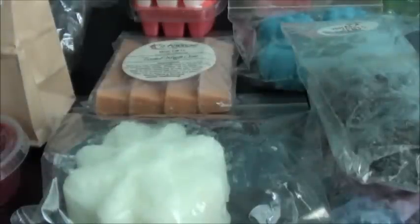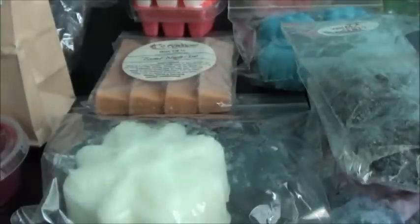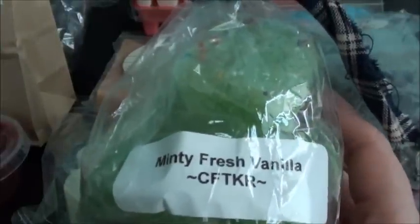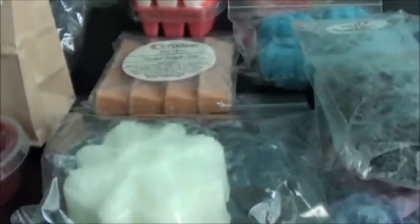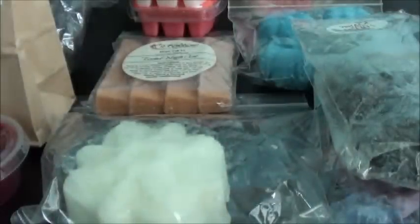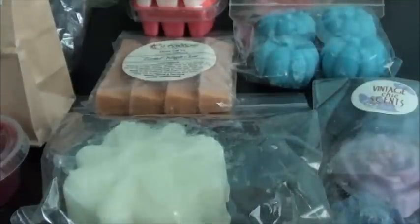This next one is Wonderlust — I believe it's a fresh scent. I don't remember exactly what's in it but it just smells like a fresh scent to me with something else mixed in. I thought this would be good for my living space. Minty Fresh Vanilla — when I was getting tired of the cleaning-type scents, Minty Fresh Vanilla would probably be just like a good, clean, spring-type scent. There's quite a few pieces here, some four-ounce.